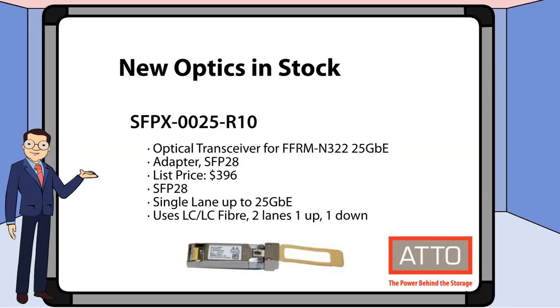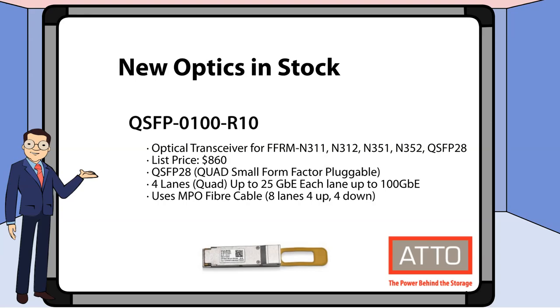Let's take a detailed look at the new optics. First, we have SFPX0025R10. This is an SFP28 adapter for 25 gigabit Ethernet cards. Also new is our QSFP0100R10. This is a QSFP28 adapter with four lanes of 25 gigabit Ethernet each.